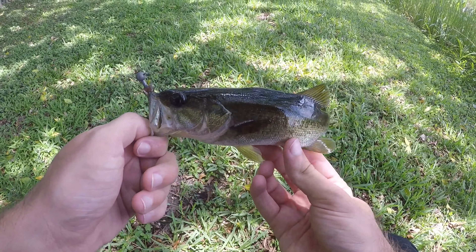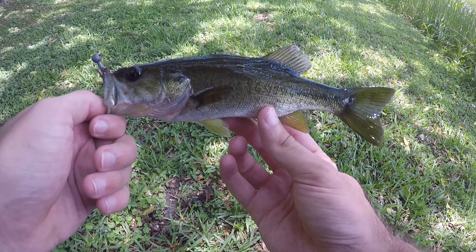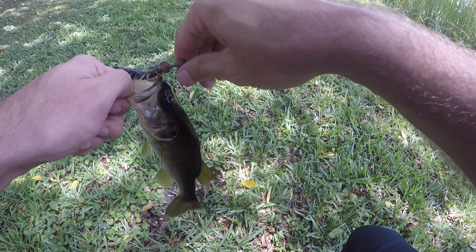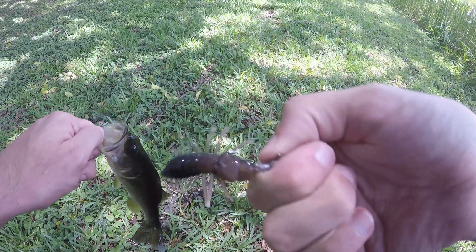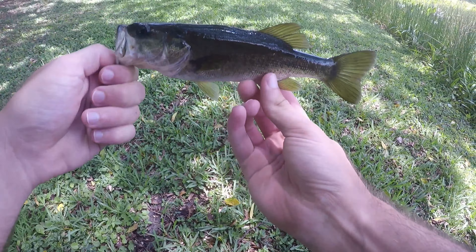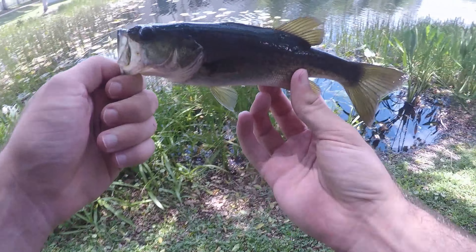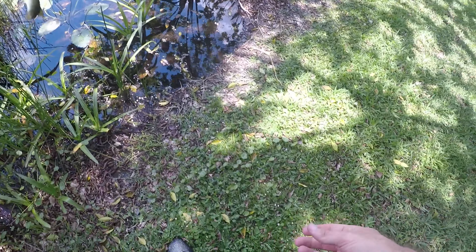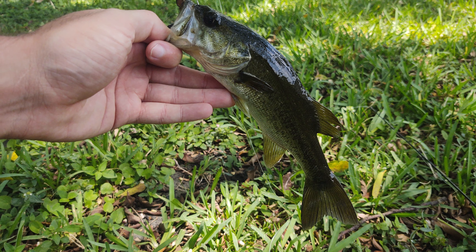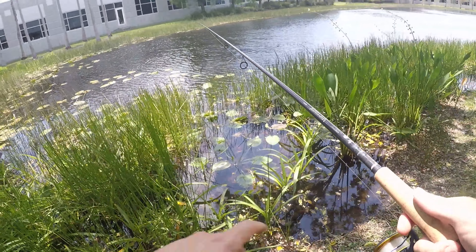We've had an extremely promising start. Those two fish early on, after that I had maybe 10, 15, 20 hits — this is the first guy we were able to get on the bank since then. I lost two earlier, but I think a lot of them are just too small. I mean, the hook is almost a third, maybe even half of this guy's body length, so I think a lot of these fish are just a little bit too small. We'll get this guy back and hopefully pick up a couple more.